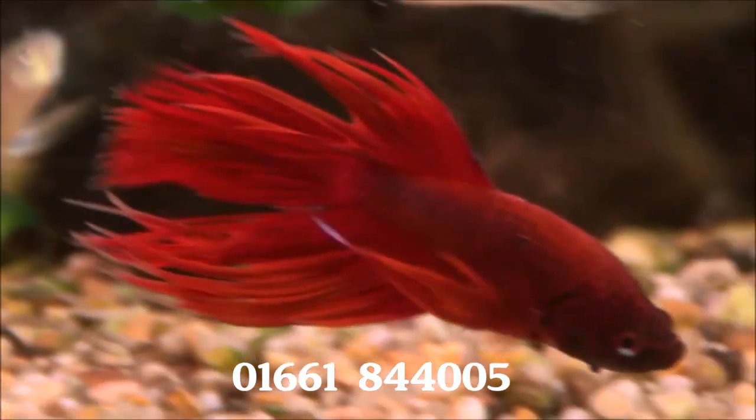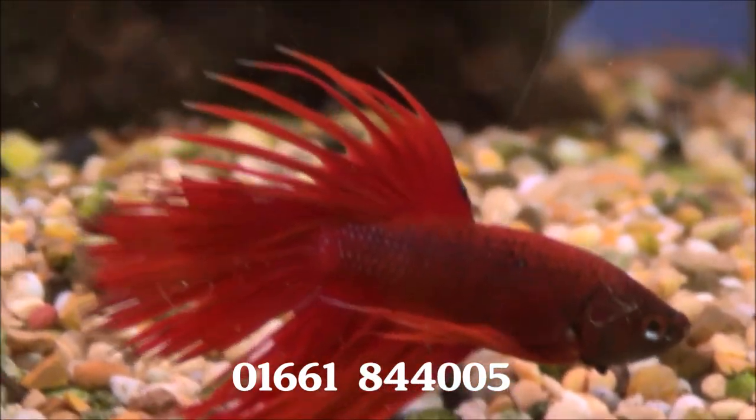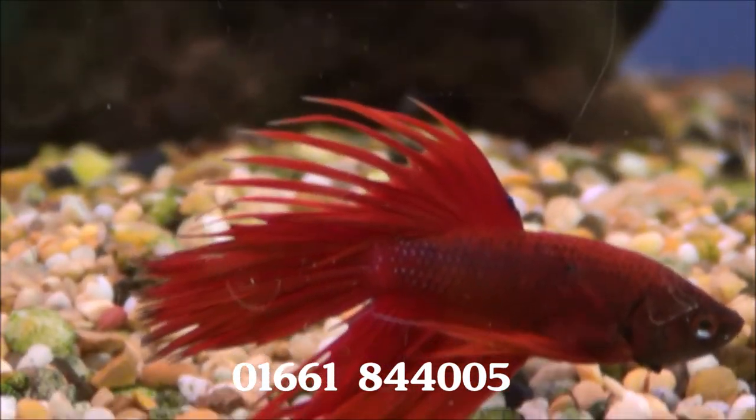Just look at the colours on that — it's practically glowing. That's a crown tail male fighter and they are £5.99 each.